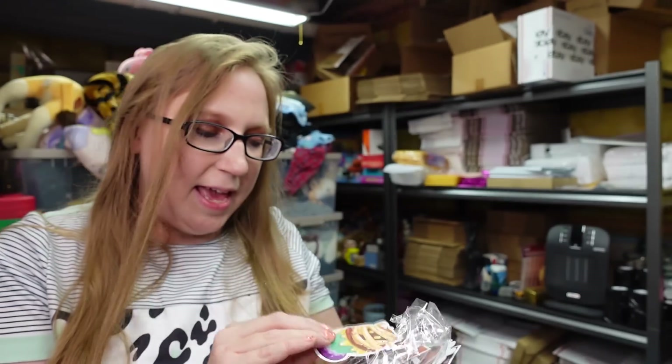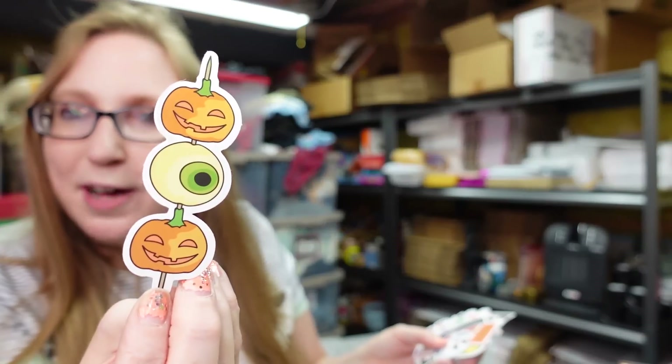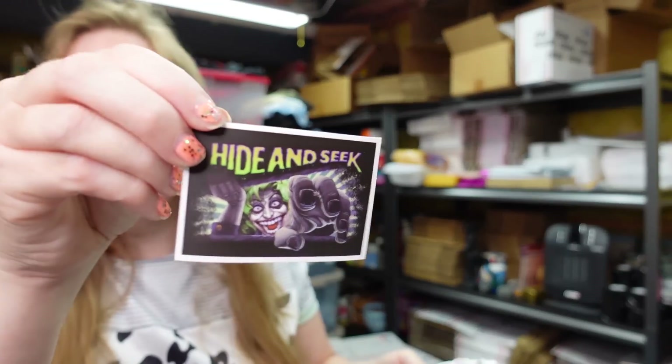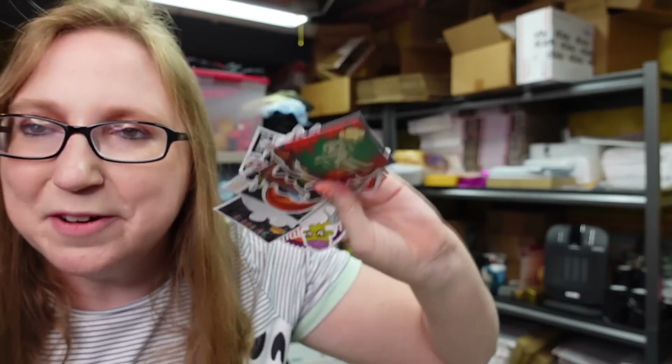Look at this one with the cupcake — we got a zombie, a little skewer of pumpkins and an eyeball. They're all Halloween themed, which is awesome because I love Halloween. So when it comes closer to Halloween, you guys will be getting a Halloween sticker with your package. I'm going to put it in your card or whatever, in case you want to use it, stick it somewhere, or give it to a child.